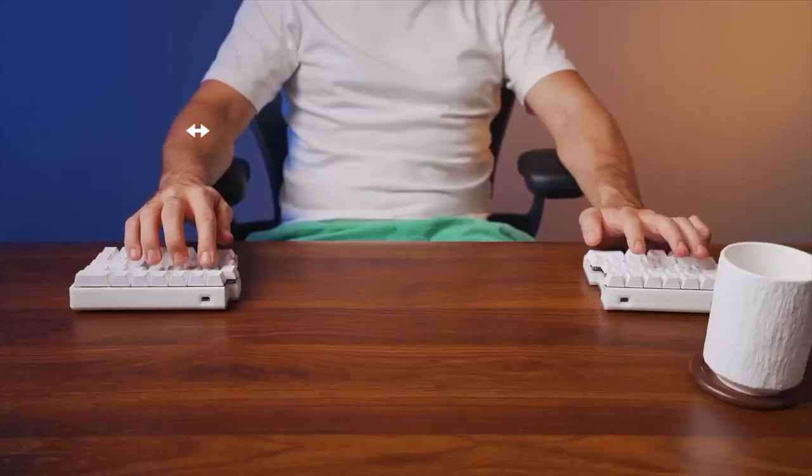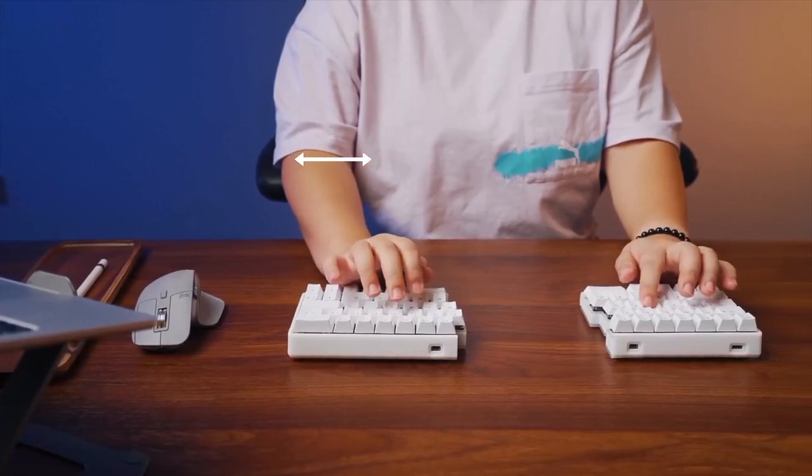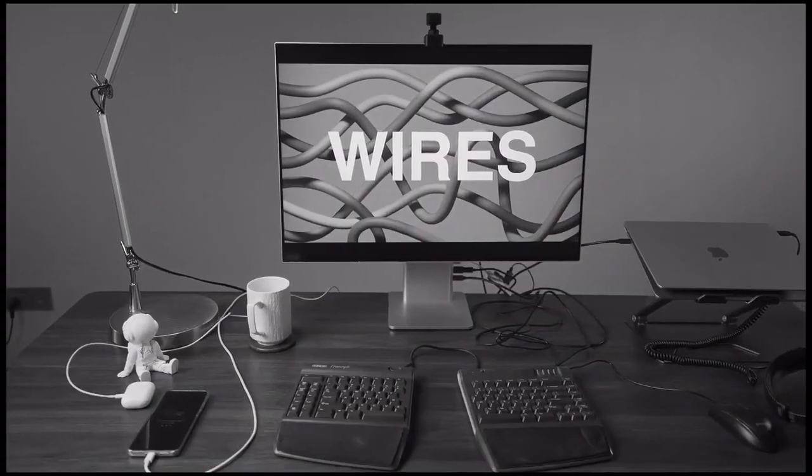Knock Free is designed to free your body. It promotes an ideal sitting posture — no matter your shoulder width, no matter your wrist position, and no matter your lifestyle.